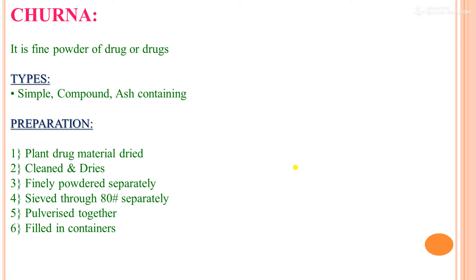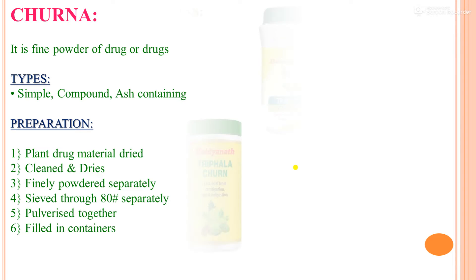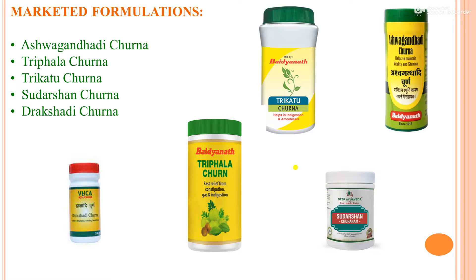The preparation method of Churna involves plant drug materials being dried, cleaned, finely powdered separately, sieved through 80 mesh, then pulverized together and filled in containers. Marketed formulations of Churna include Ashwagandha Di Churna, Triphala Churna, Trikatu Churna, Sudarshan Churna, and Draksha Di Churna.